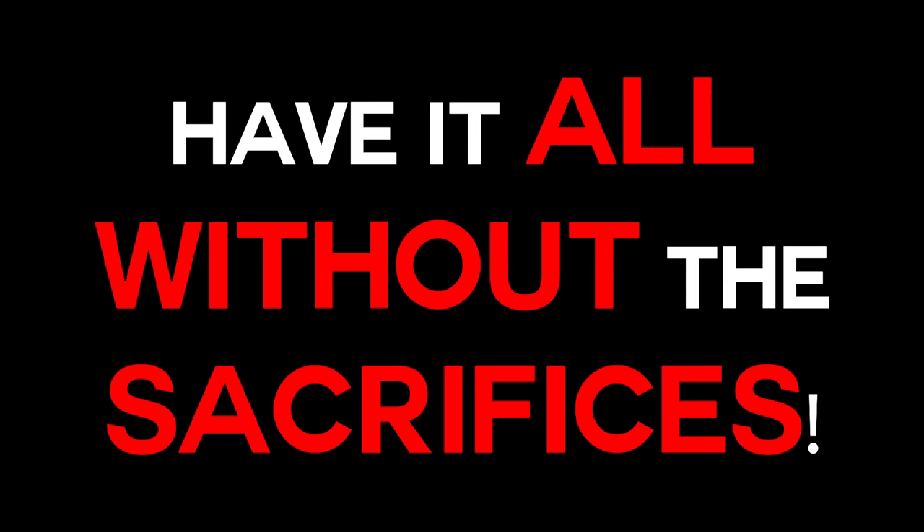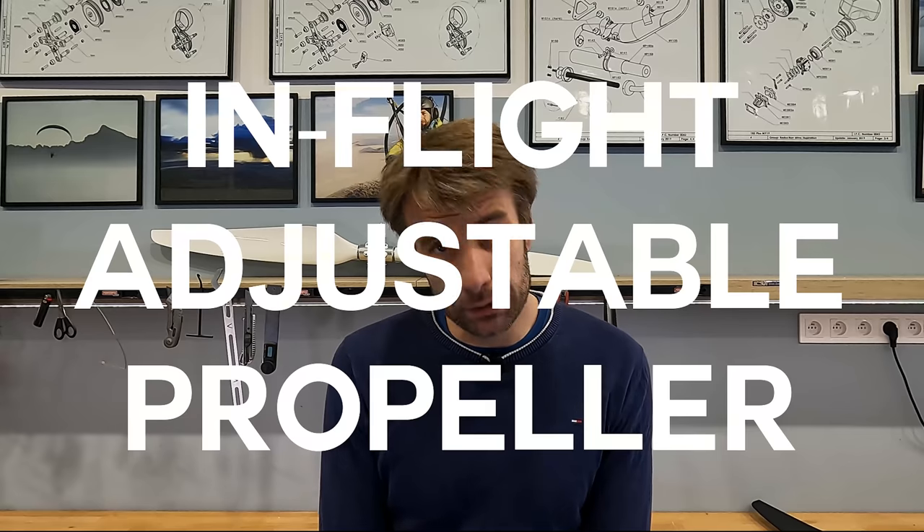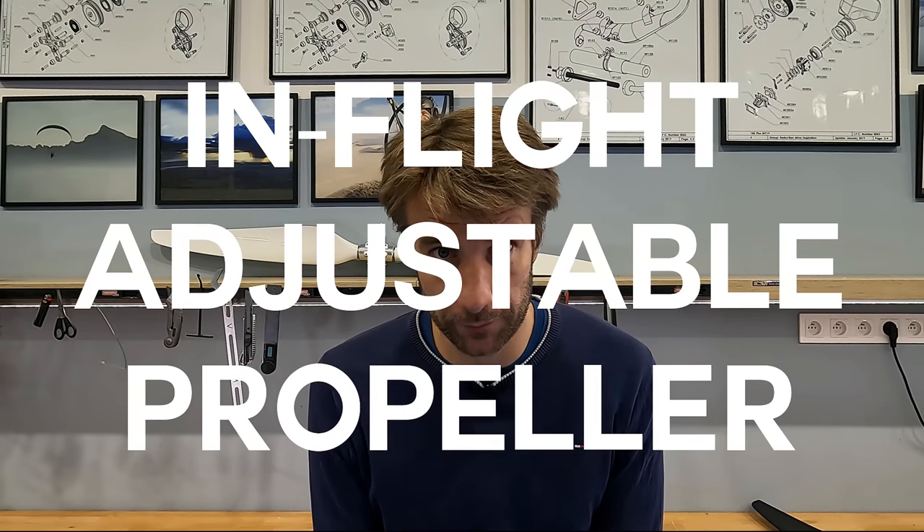I wanted to give up the idea, but Stefan said: can we just make a prop that has it all? Not two-step, but fully adjustable. You take off at 10 degrees, full power, short run, climb at full power, and then increase the pitch for cruise to save fuel — all the benefits without the sacrifices. And that's where the in-flight adjustable propeller finally comes in.